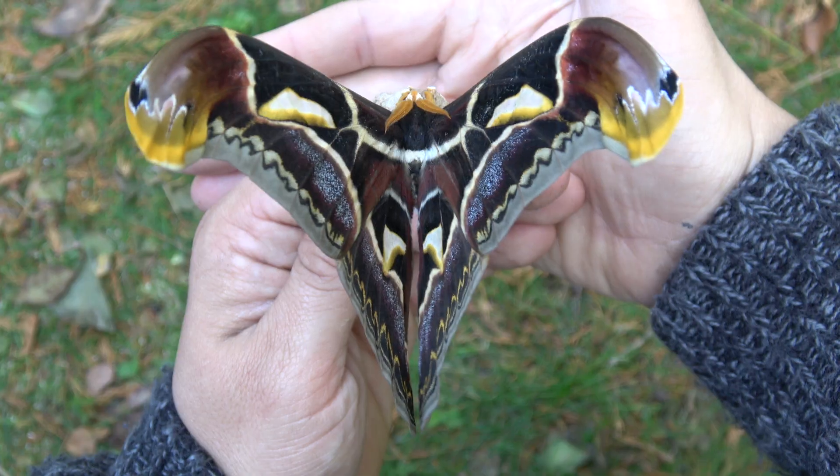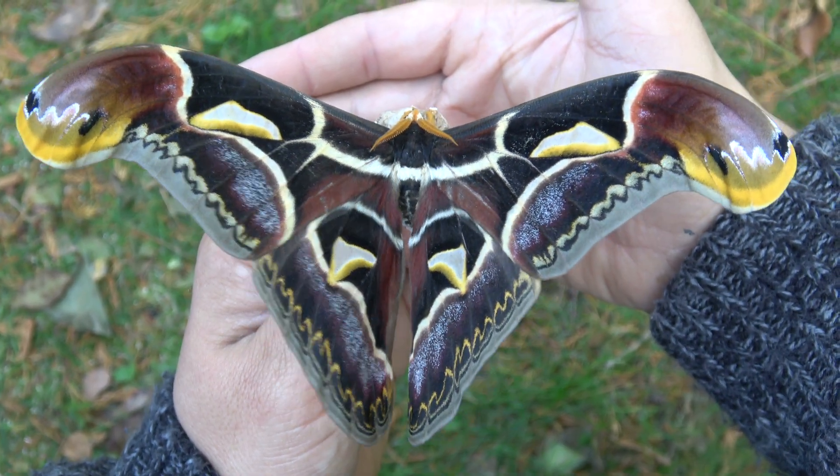Thanks for watching and subscribe to see more awesome moth life cycles. Isn't it amazing?